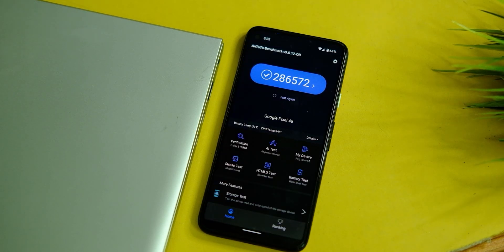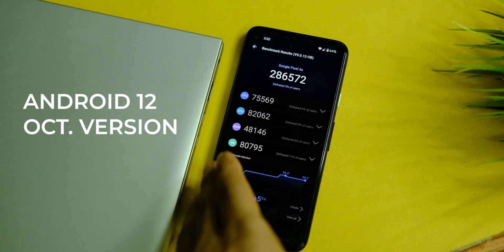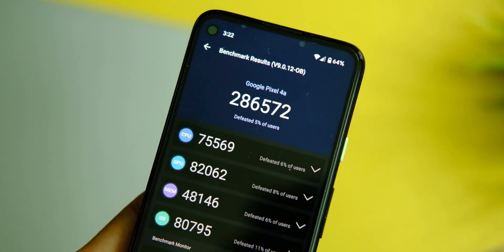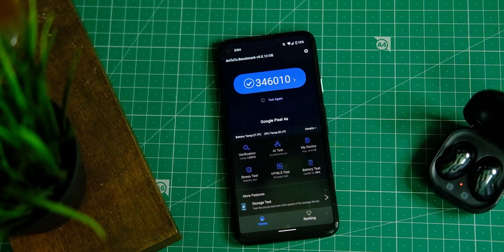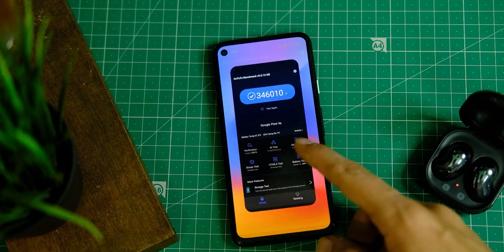Something similar can be seen on AnTuTu as well. The device used to have a somewhat low score of 286,000, which after the November patch is now approximately 346,000 — quite better than before.